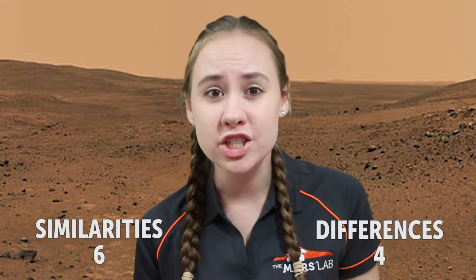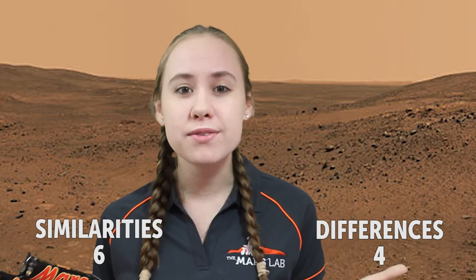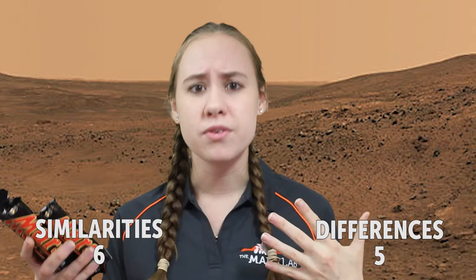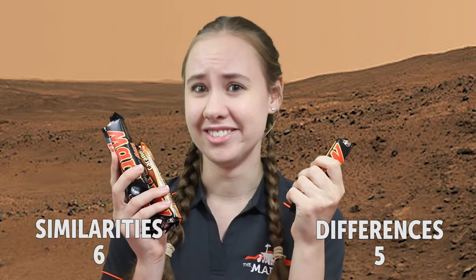Less than 50% of the missions to Mars are actually successful, and this is different to the 2% rejection rate of chocolates. At its closest, Mars and Earth are about 55 million kilometers away from each other, and with current technology it takes about 8 months to get there — completely different to the average of a few minutes it takes to get to the nearest supermarket to pick up a Mars bar.